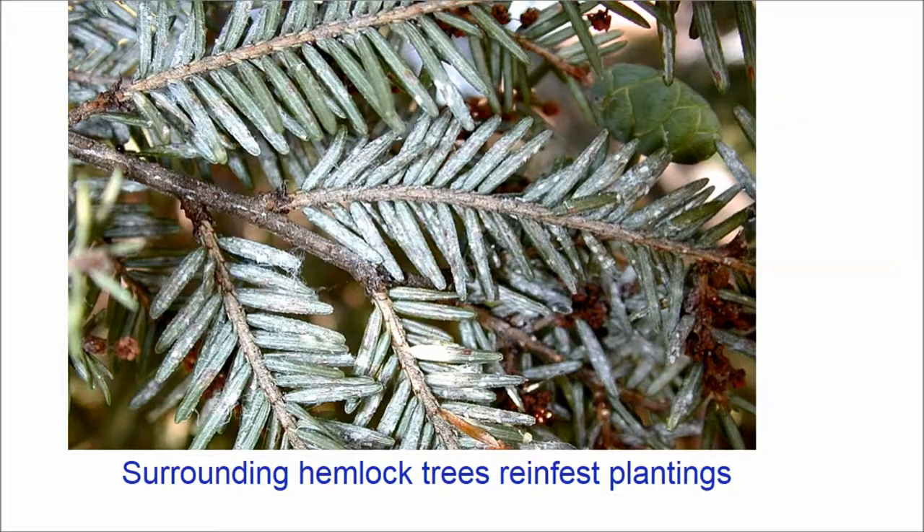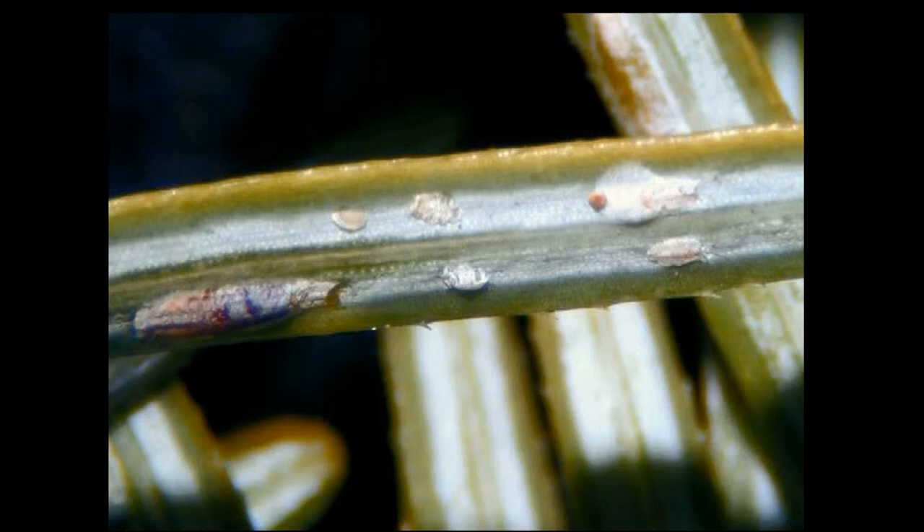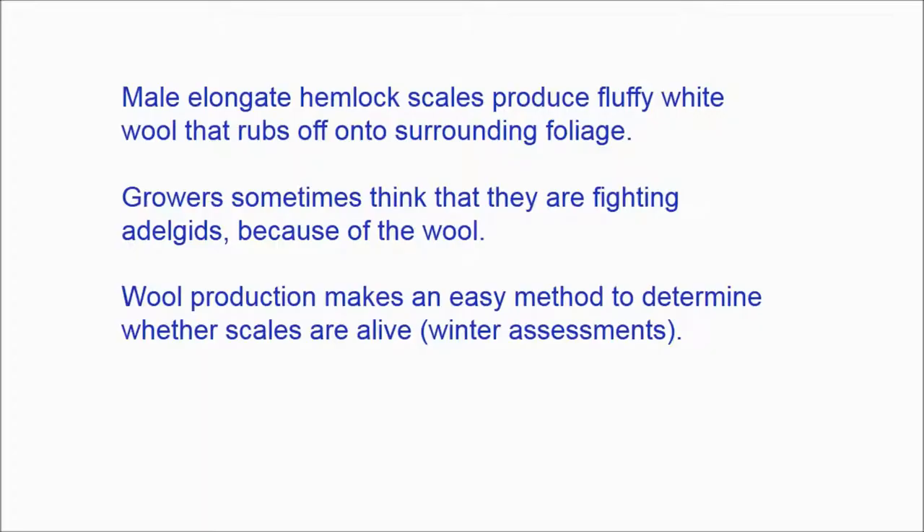You can see from left to right: an adult female, a scale crawler that's just settling and inserting itself under the cuticle of the needle, a couple of freshly settled nymphs, and on the right, male scales. One of the objectionable features of elongate hemlock scale is the wool, which rubs off onto surrounding foliage and leaves a gray residue.